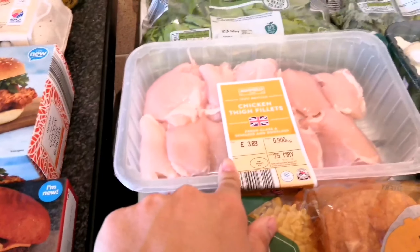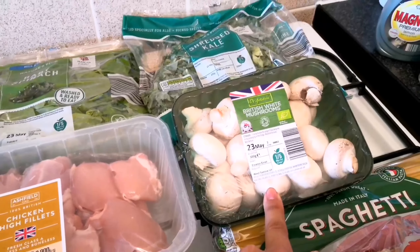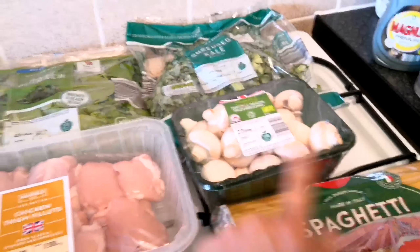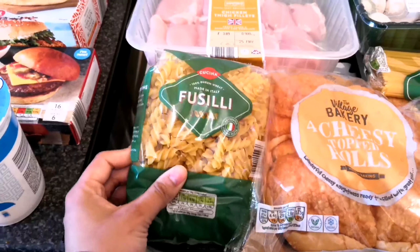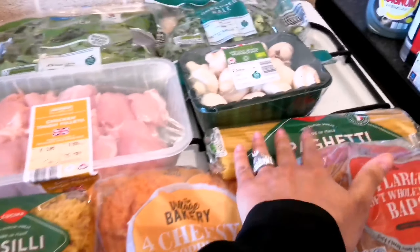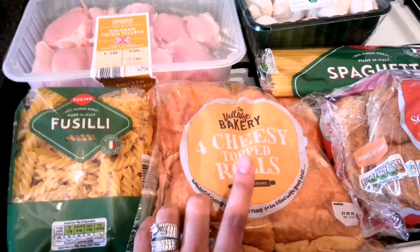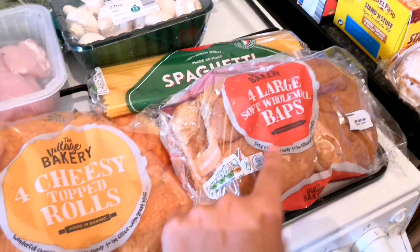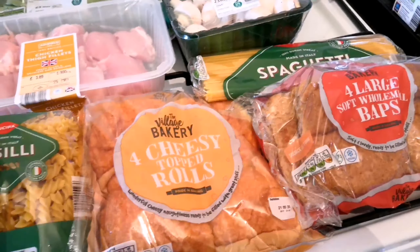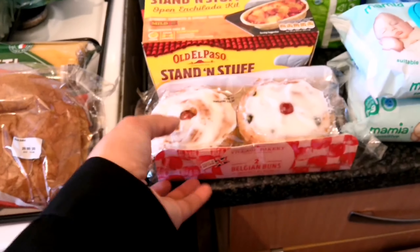We've also got some chicken thigh fillets, some white mushrooms — we love mushrooms. We always come back with a bag of pasta; we get the fusilli and also some spaghetti. We've got these cheesy topped rolls and four large soft wholemeal baps, and these are for our burgers.